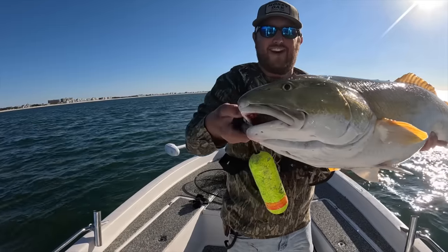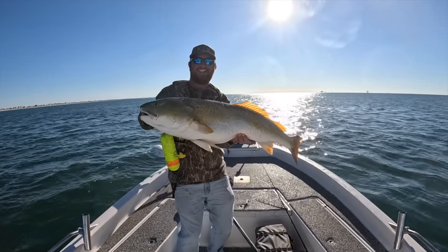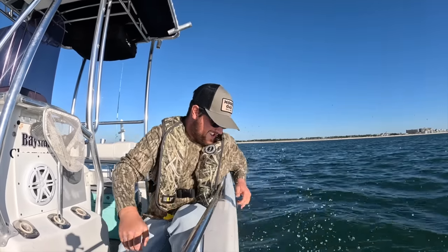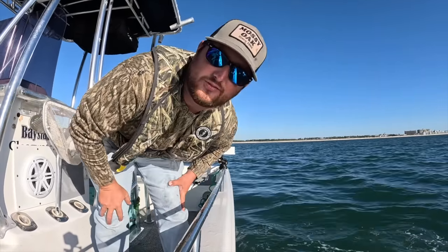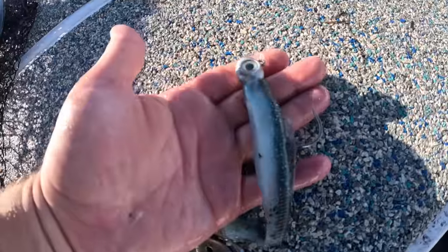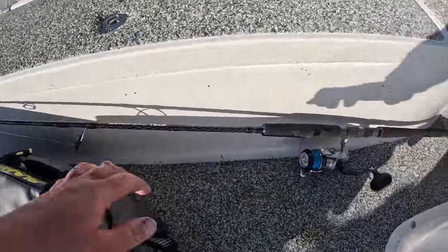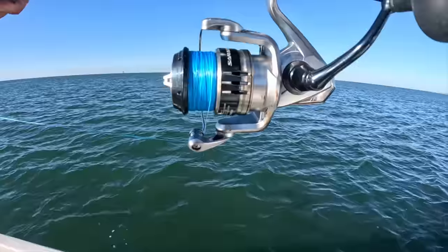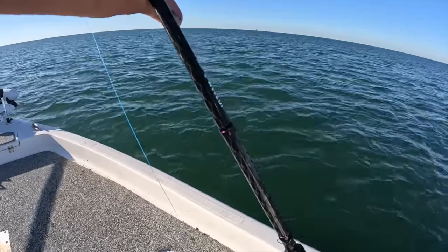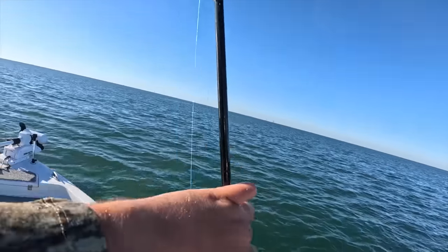Look at that — big, all gold and red. We're gonna let this big mama go, hopefully she can make more. Let her go y'all. She swam off just fine. Let me show you what I'm using real quick: I'm throwing a Z-Man five-inch Diesel Minnow in Bad Shad color with a two-ounce Z-Man I-Strike jig head, about two feet of 50-pound fluorocarbon leader. I'm throwing that on a Shimano Saragosa 5000 with 30-pound braid, and this is a Dark Matter 7-foot 3-inch rod — heavy power, moderate action. Perfect for this application.